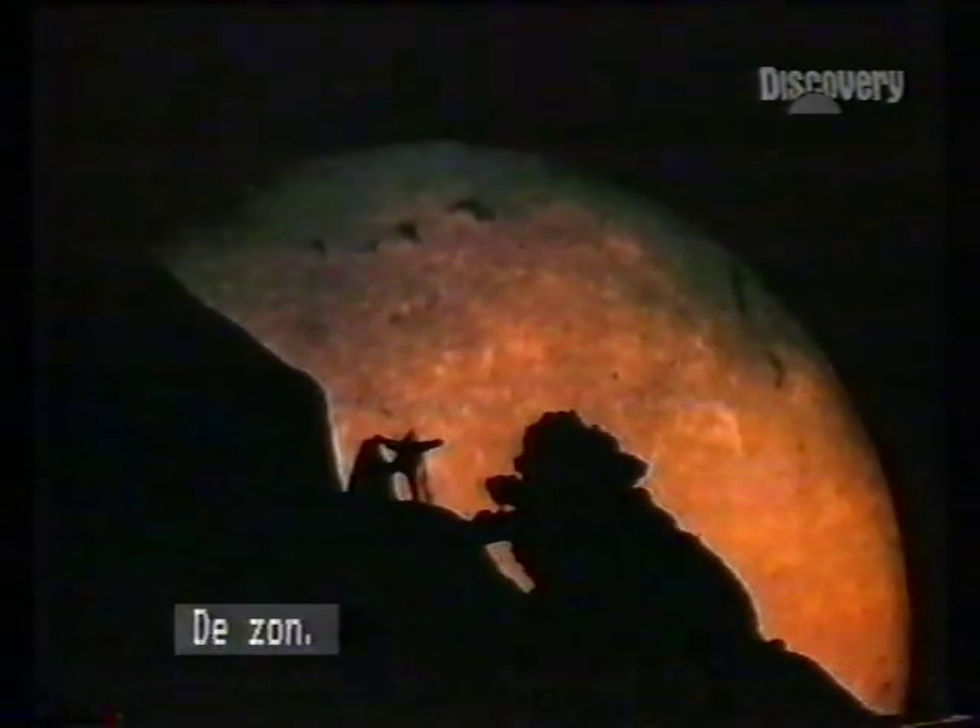To understand the nature of planet Earth, we must study the powerhouse at the center of the solar system, the body that heats and lights our world, on which everything, including humankind, depends. The Sun.